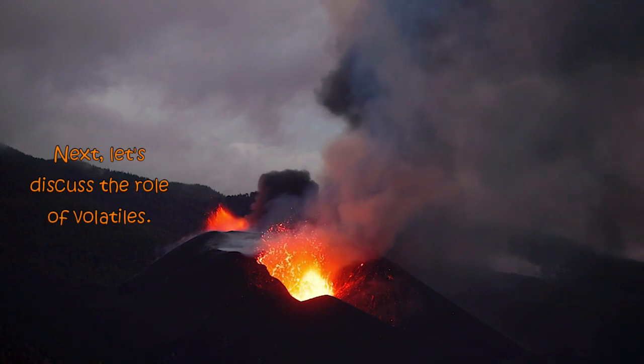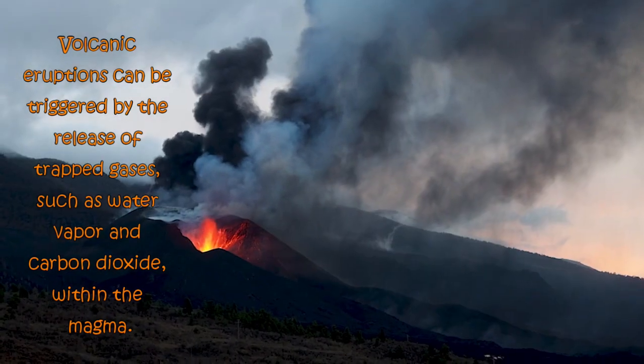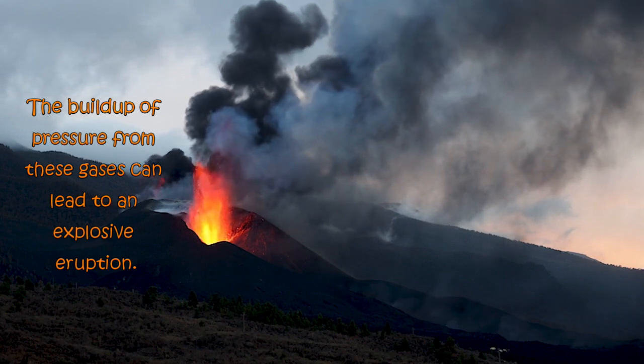Next, let's discuss the role of volatiles. Volcanic eruptions can be triggered by the release of trapped gases, such as water vapor and carbon dioxide, within the magma. The buildup of pressure from these gases can lead to an explosive eruption.